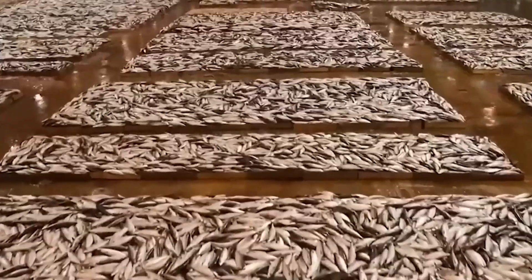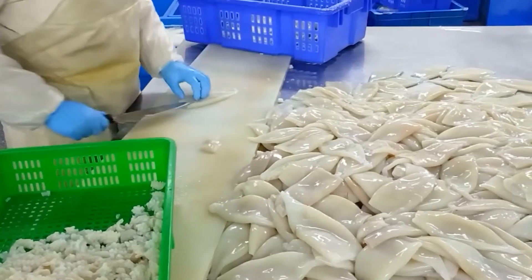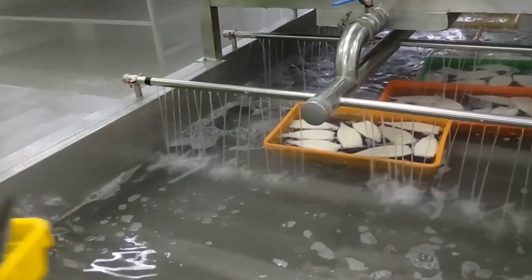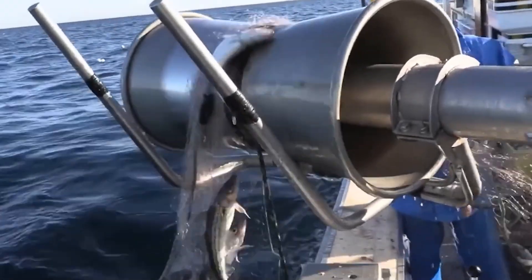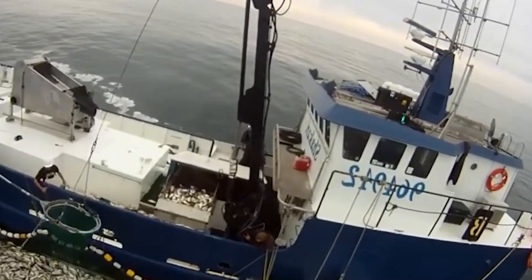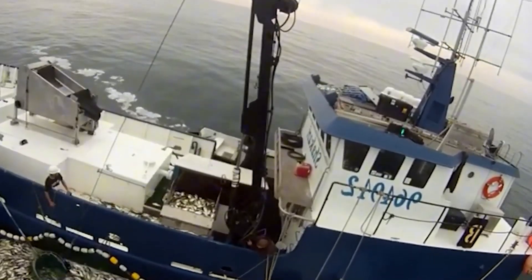Squid undergo a different yet equally meticulous processing journey. In processing plants, squid are cleaned, gutted, and sorted by species, size, and quality. Automated machines ensure efficiency and uniformity, preparing squid in various forms such as rings, strips, or whole for grilling or boiling. Some are processed into Surimi, used to make imitation crab and other seafood products.